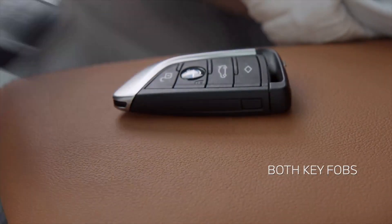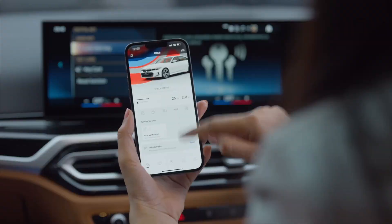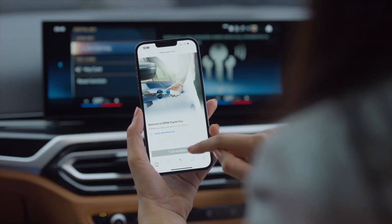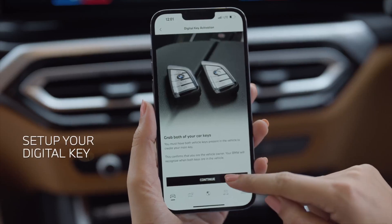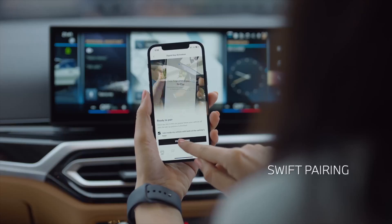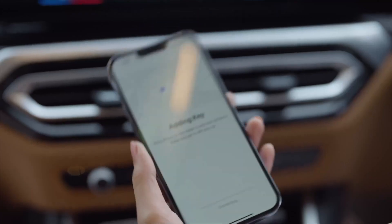Be seated in your BMW along with both of your key fobs, login to the my BMW app, and tap on the 'Setup Digital Key' option. Once done, you can pair your smartphone to the vehicle.